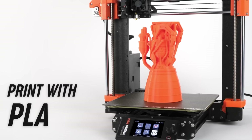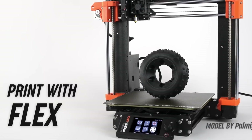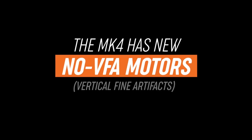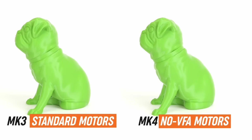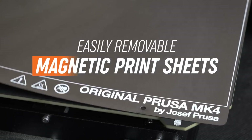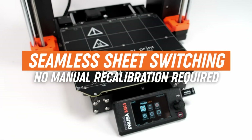Another notable feature is the printer's robust construction, which ensures stability and durability during operation. The MK4S boasts a heated bed with excellent adhesion properties, reducing the likelihood of print failures and warping. Coupled with its impressive build volume, the Original Prusa MK4S is capable of producing large and intricate prints with ease.